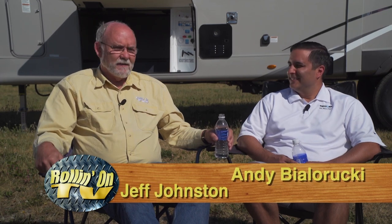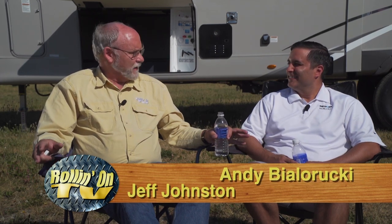Hi, I'm Jeff with RollingOnTV. We're here at the campground with Andy from Thetford. Last night we had a really great time with the chili cook-off and the draft beer tasting festival, but obviously that's going to put a real stress on the system here in the trailer. So it's a good thing we're here to talk about your new Smart Tote 2. Portable holding tanks have been part of the RV industry for decades, but you guys have come up with some pretty sophisticated new features, from what I understand.